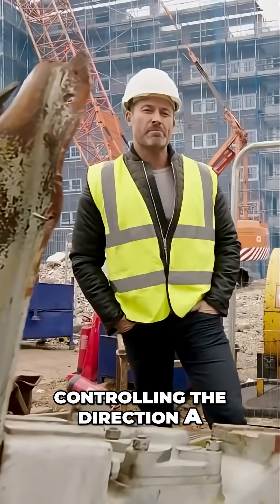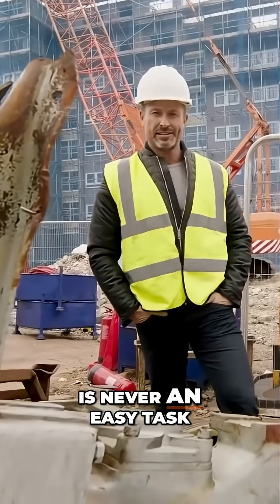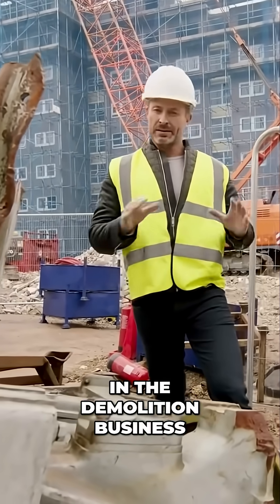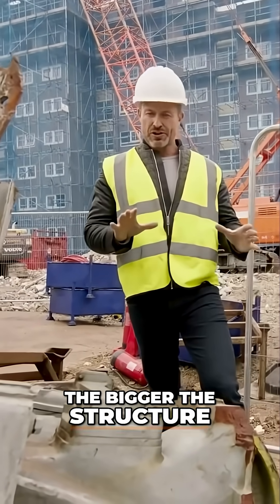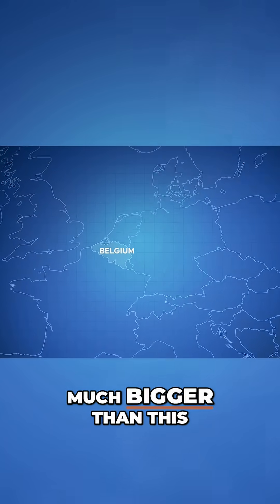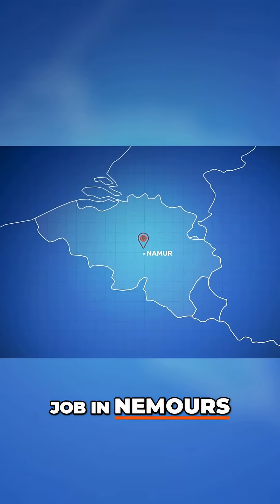Controlling the direction a building will collapse in when it's being demolished is never an easy task, especially when your weapon of choice is dynamite. In the demolition business, the bigger the structure, the greater the radius of destruction. And they don't come much bigger than this job in the Moor, Belgium.